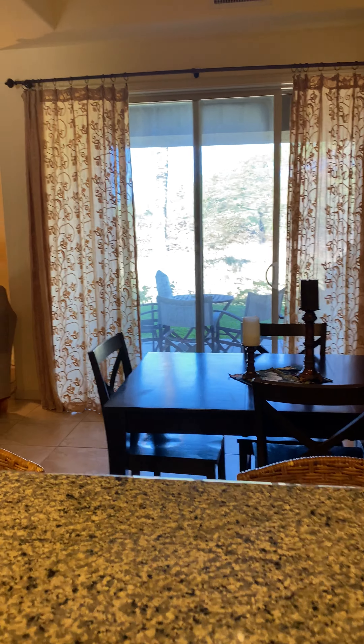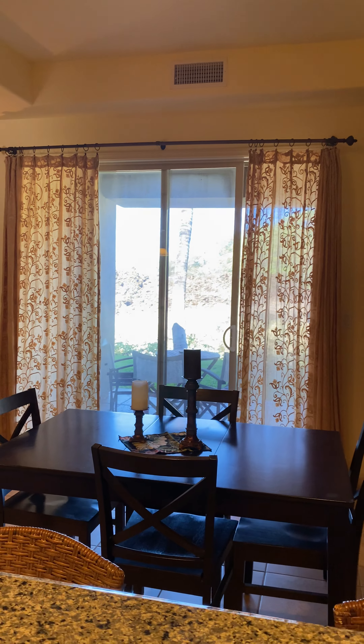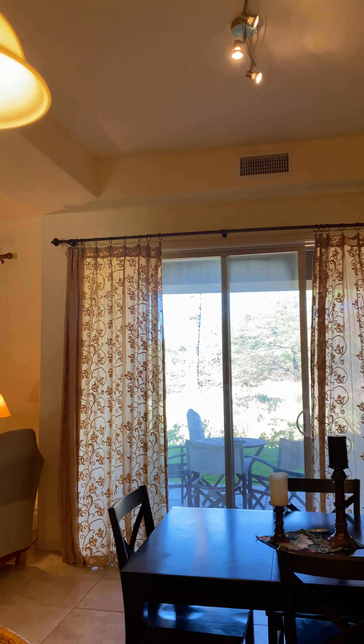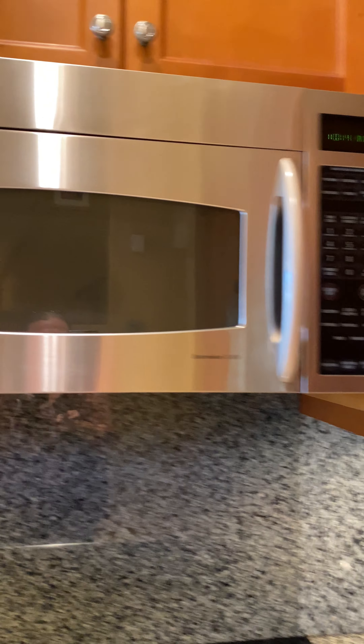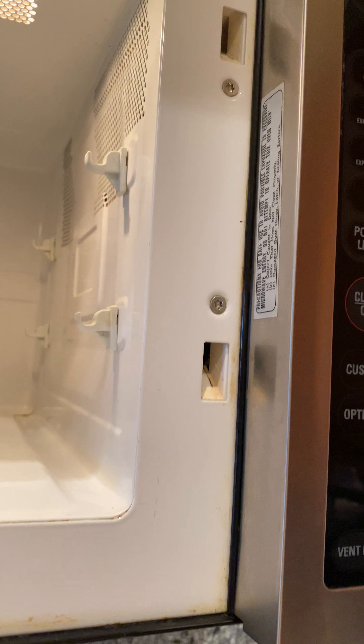There's your view outside which is just a nice open space — no buildings you're looking at. Same range as the others. GE Profile microwave — there's the 2005 microwave.